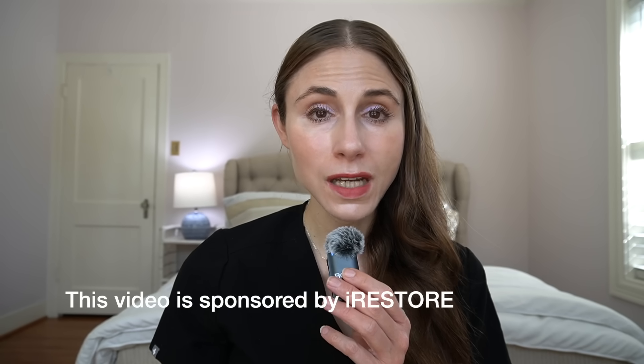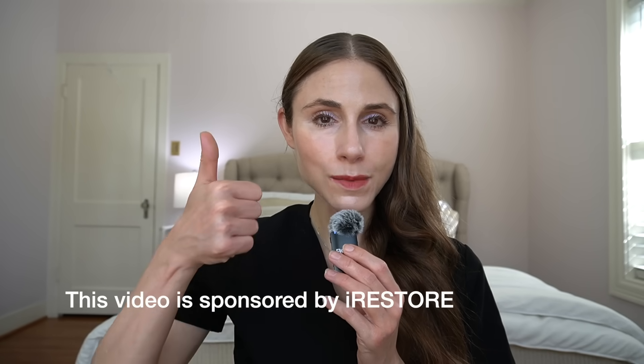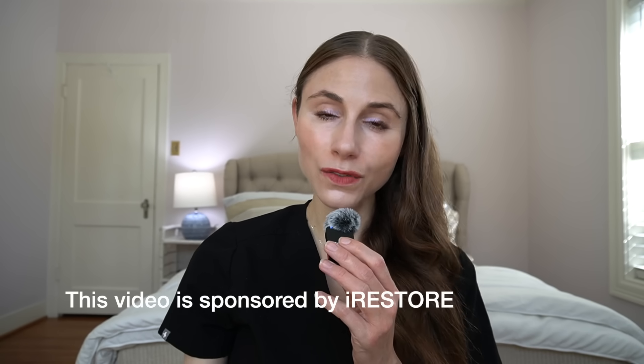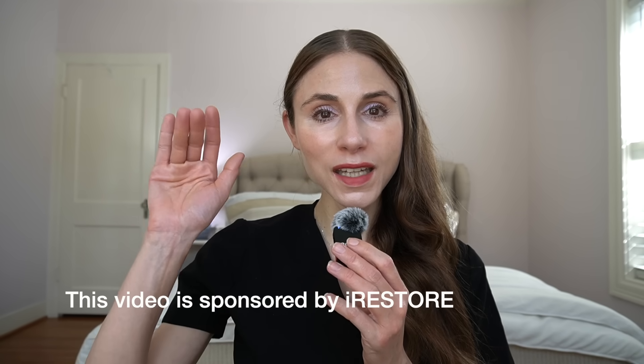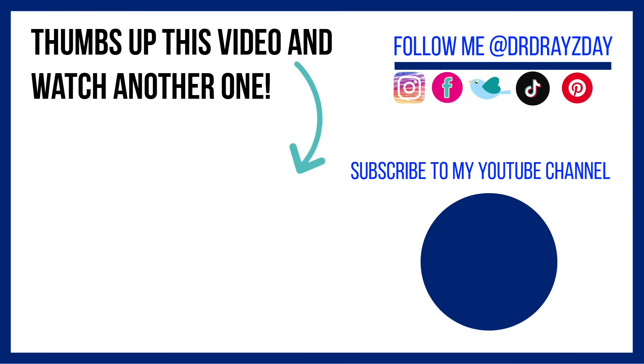Big thank you to iRestore for sponsoring today's video. If you liked it, give it a thumbs up, share it with your friends, and as always, don't forget — sunscreen and subscribe. I'll talk to you guys tomorrow. Bye!